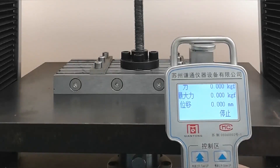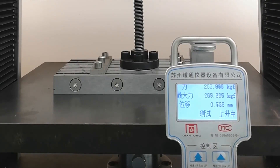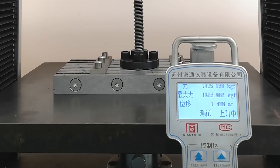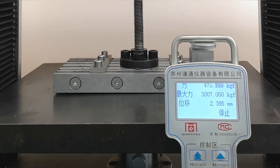Thanks to the rare earth neodymium magnets assembled inside, these small-sized magnet boxes can have super strong holding forces from 600 kg to 3000 kg, and all the tests are completed in-house as well.